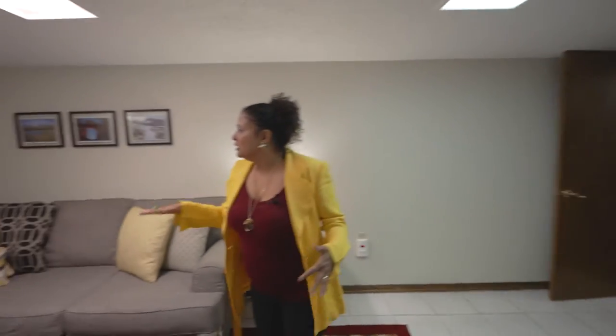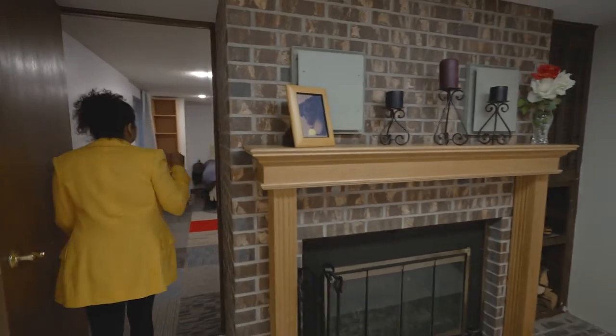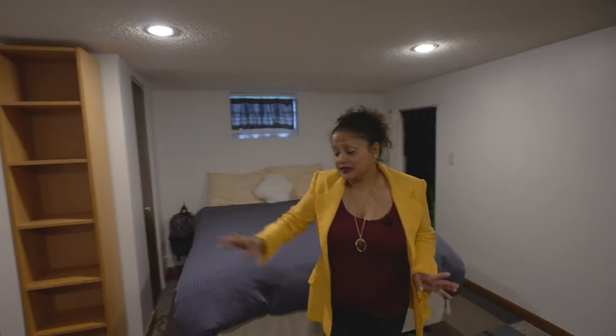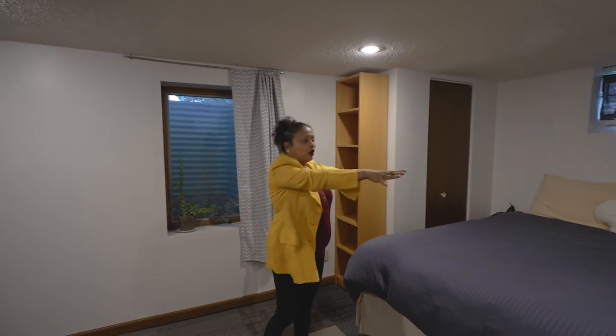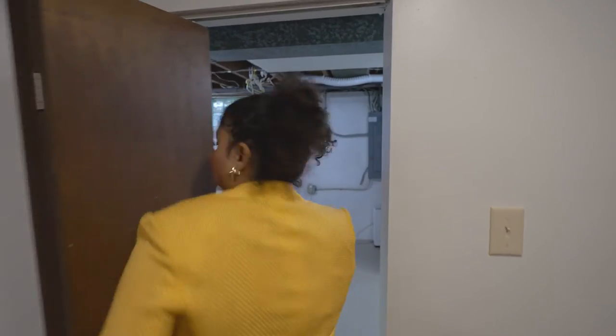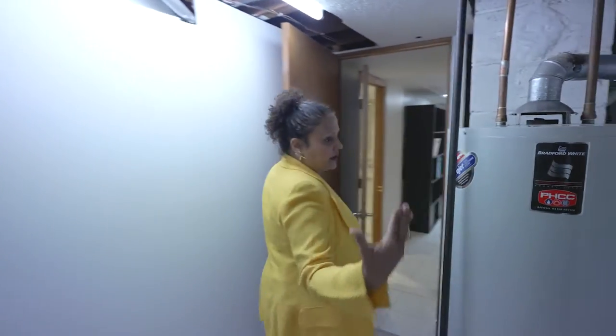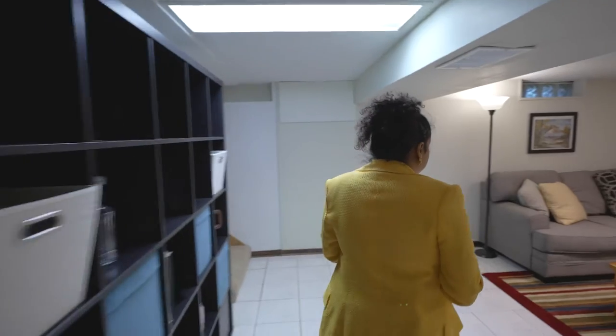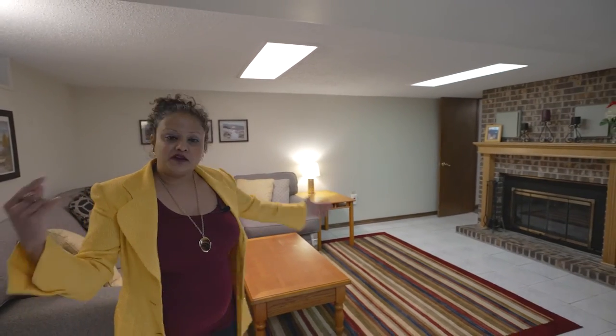We are back here in the family room area. I love this wood fireplace — check out how cute that is. And here is the fourth bedroom. Please note the egress window right here. There are two closets in here. And this door leads into the mechanical room. Here's the bathroom right here. Back in the family room — we have a space like this in our home and my kids love to run round and round.